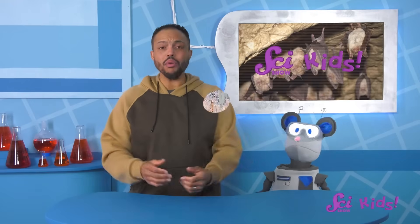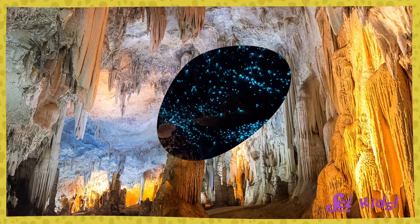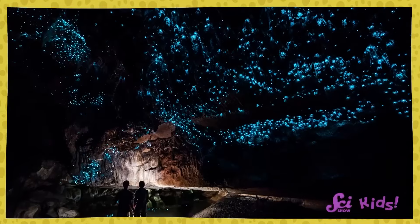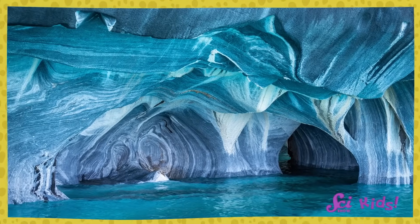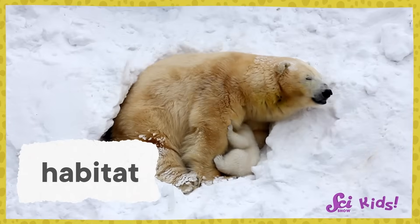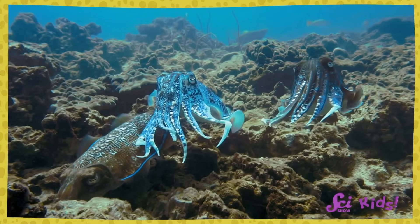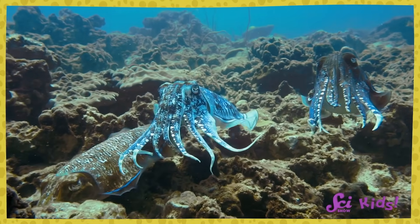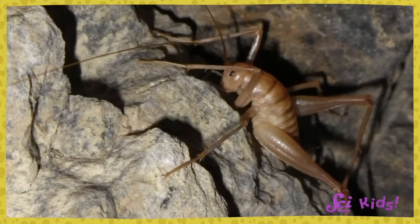Maybe we'll need a snorkel and flippers, or maybe we won't. Caves seem like they might be all the same, but actually there are lots of different kinds of caves. Some caves can be wet, and others can be dry. Caves are a kind of habitat — a place where living things make their home, like forests or coral reefs, or almost any place on Earth. Caves exist all over the world, and lots of different animals live inside them.